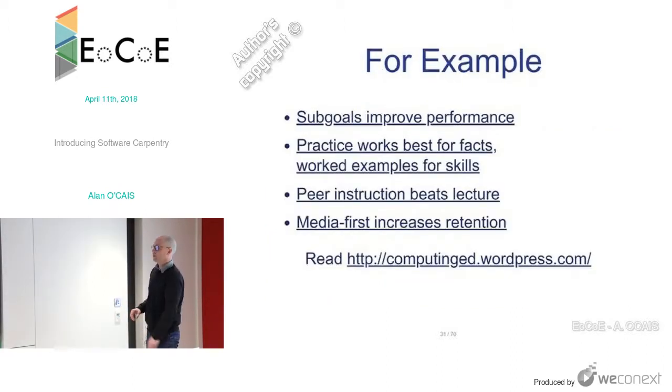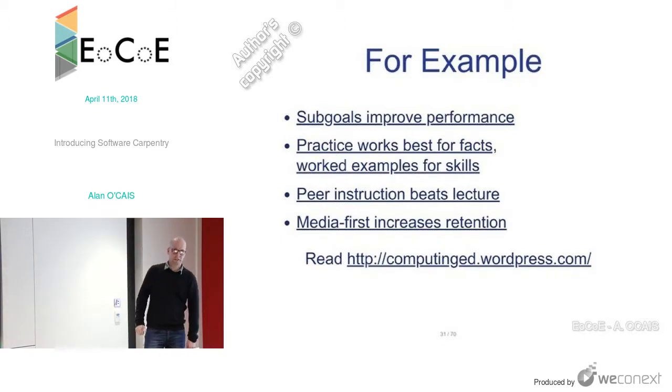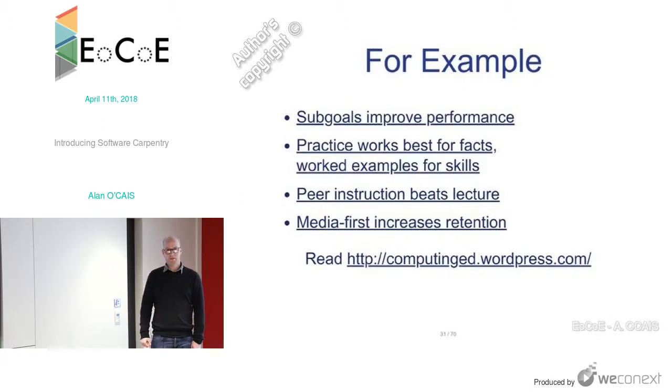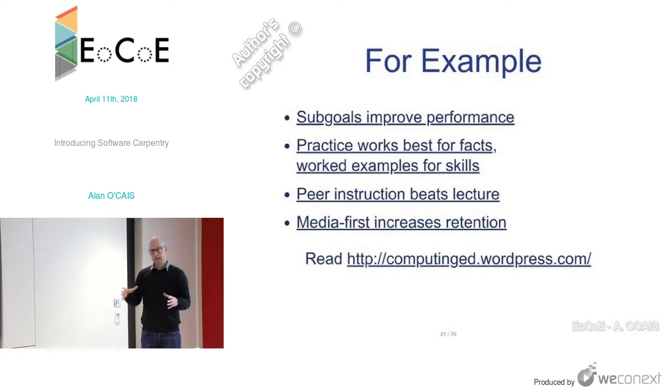There are things we do know. Giving people sub-goals improves their performance. Practice works best for facts; worked examples are for skills. For example, if you want to learn how to submit a job on an HPC cluster, that's a fact — repetition helps. But if you want to teach somebody to program, worked examples are what you'd use, not repetition. Peer instruction beats a lecture. Media-first increases attention — using images, video, and audio makes data concepts easy to grasp.